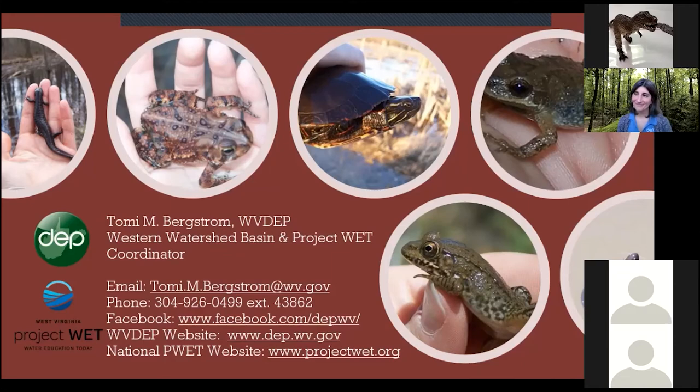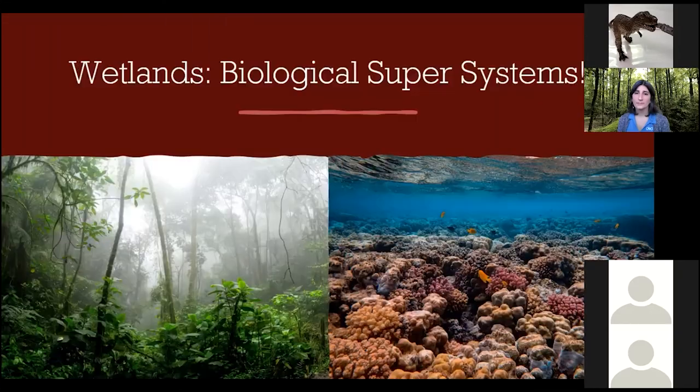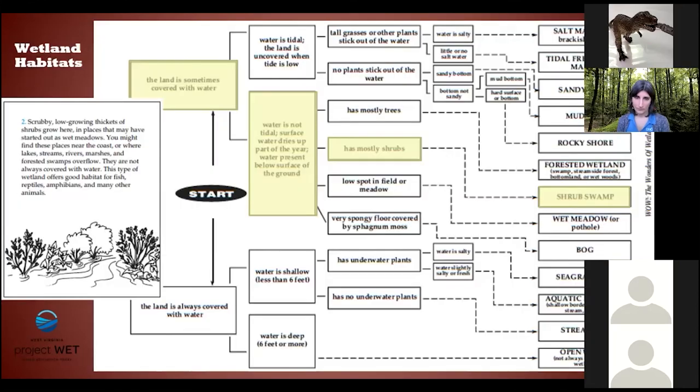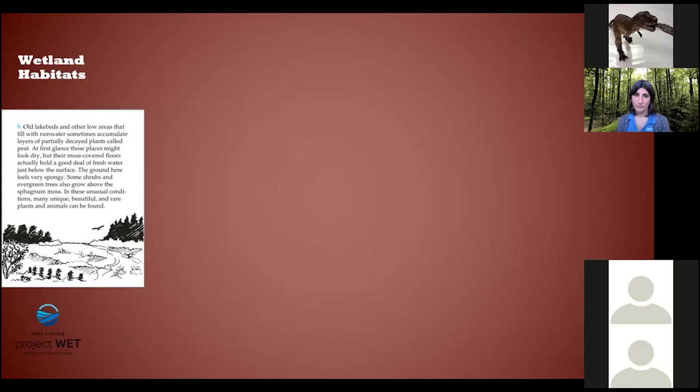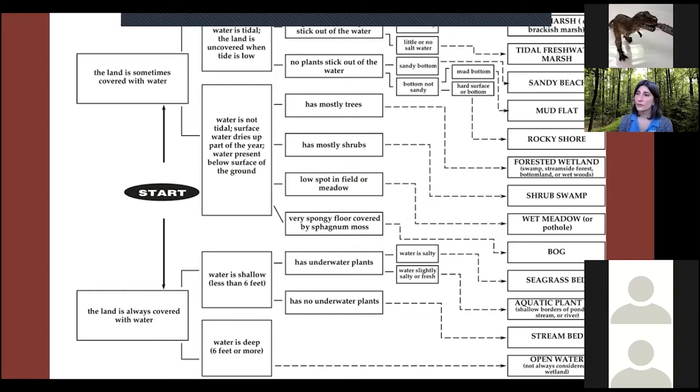Q&A: Someone asks if the flowchart diagram can be shared. Tommy confirms he can email his whole presentation, and suggests dropping emails in the chat box or sending it through Lumens so everyone in the class can receive it.